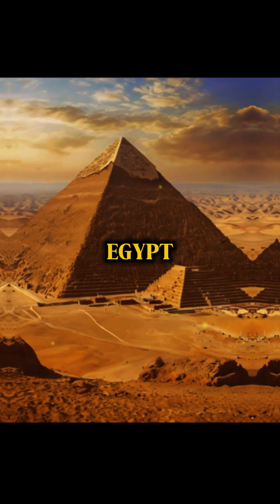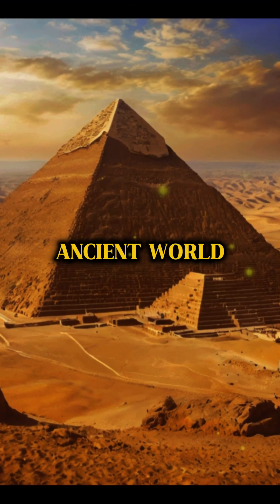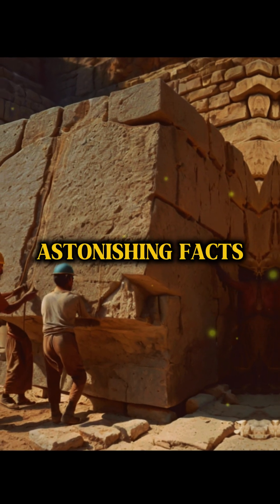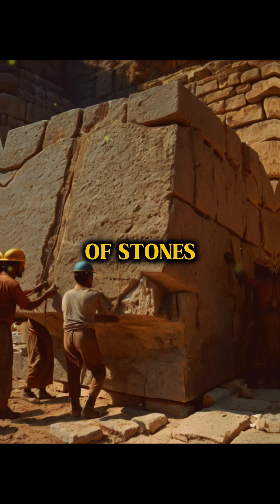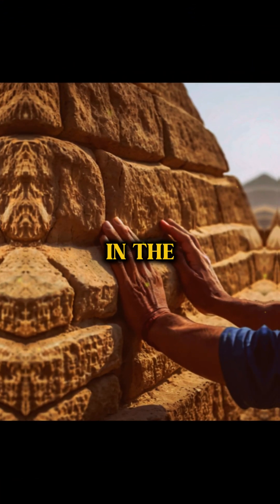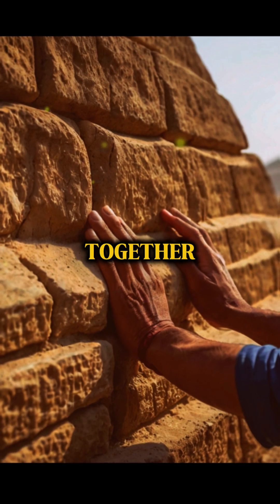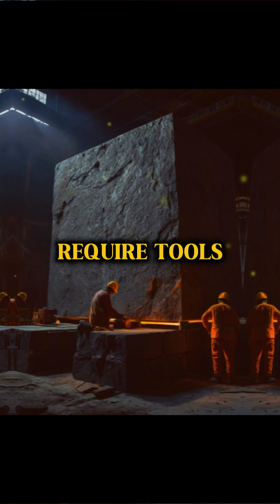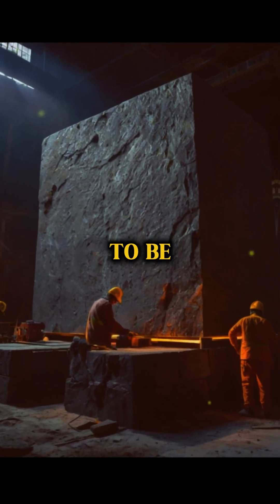The majestic pyramids of Egypt and other megalithic structures from the ancient world have puzzled scientists for centuries. One of the most astonishing facts is the precise cutting of stones weighing over 50 tons. For example, the blocks in the Great Pyramid of Giza are fitted together with gaps less than a millimeter, and stones like granite require tools made of materials harder than iron to be cut.